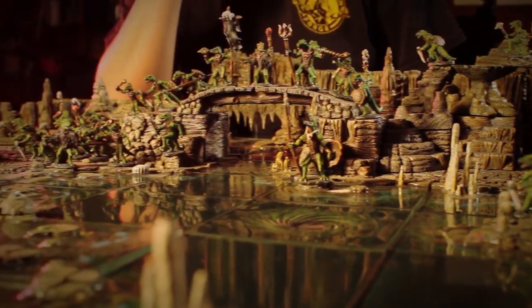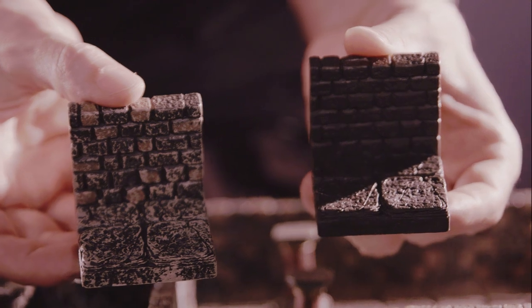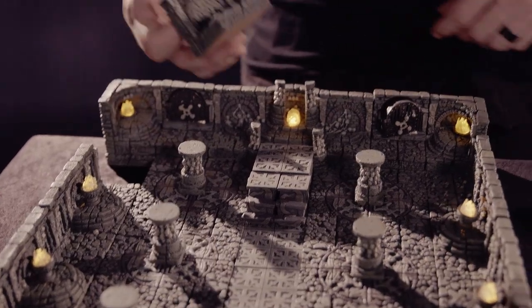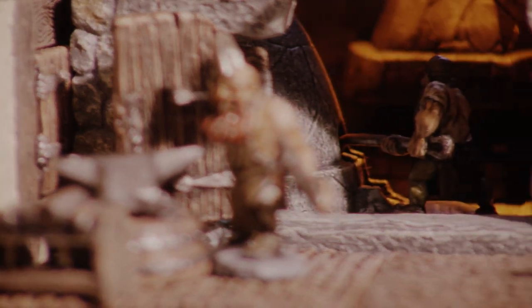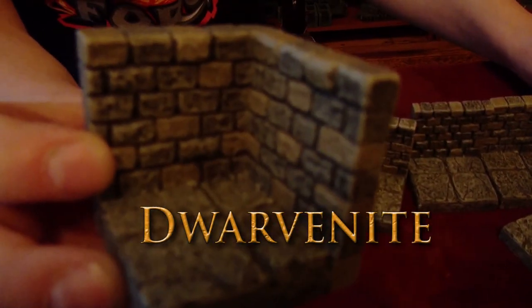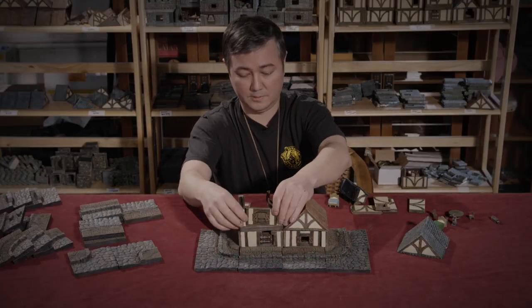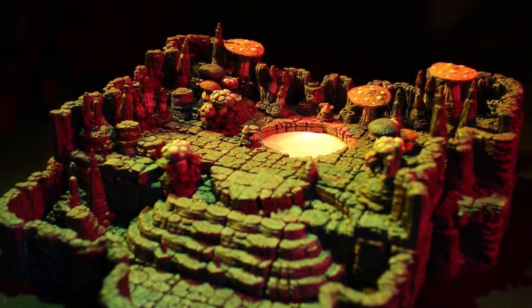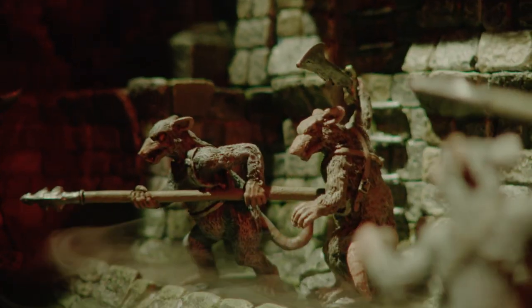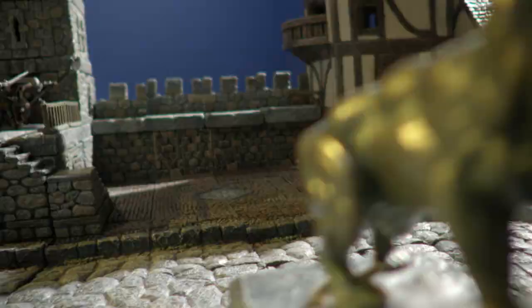Or we also offer an assortment of unpainted sets you can paint yourself. Our older pieces are cast in a dense polyester resin, while our newest lines are made from a nearly indestructible material we created known as Dwarvenite. When you place Dwarven Forge on your table, prepare to immerse yourself in a premium gaming experience like no other.